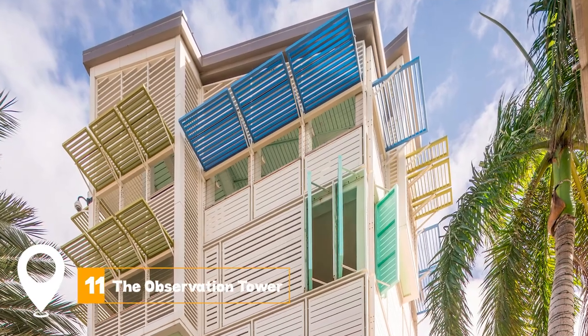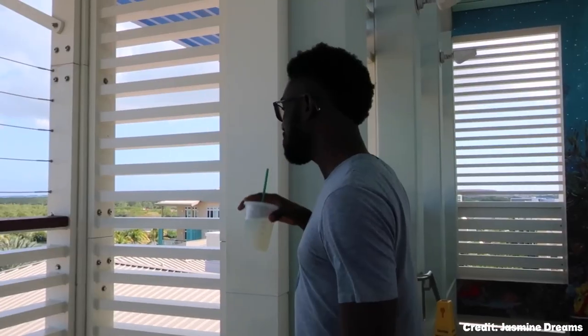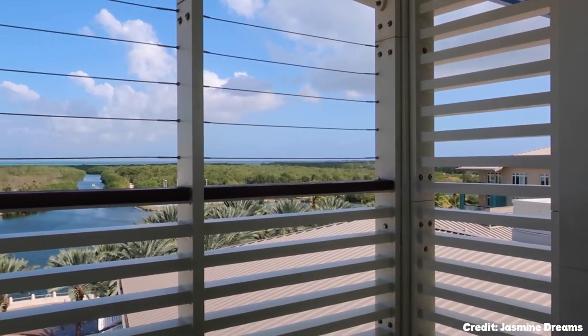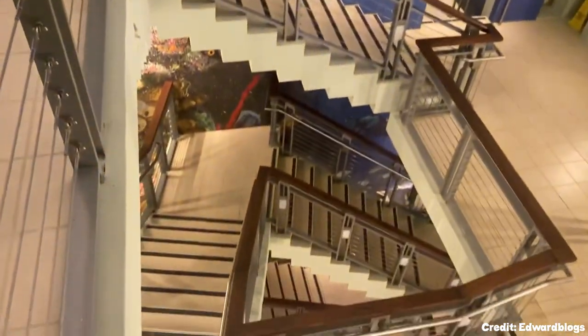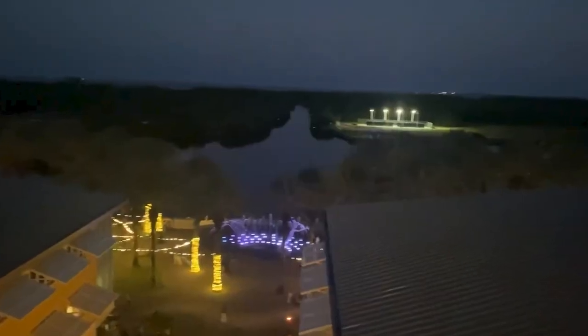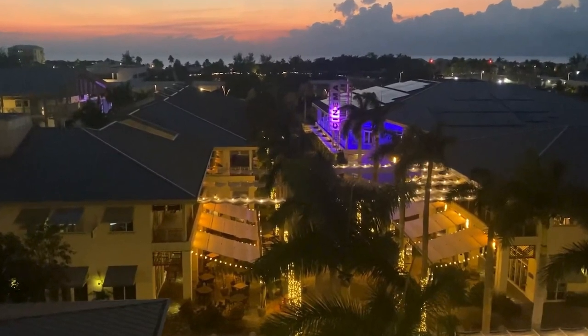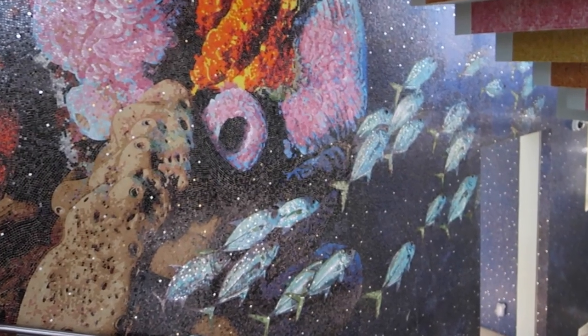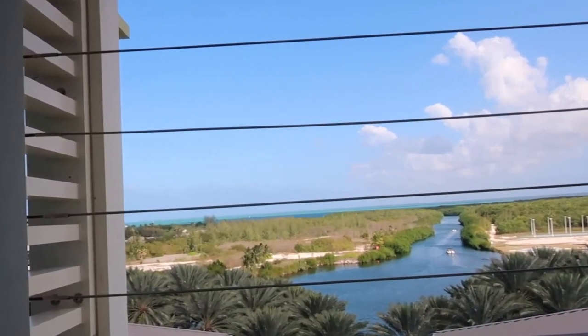At number eleven, we have the Observation Tower. The Observation Tower is a 75-foot-tall viewing tower providing panoramic views of Grand Cayman. Created using over 3 million Venetian glass tiles, it is a breathtaking piece of architecture. The tower also features an elegant double-helix staircase and a beautiful mosaic mural.